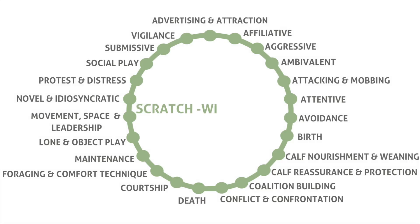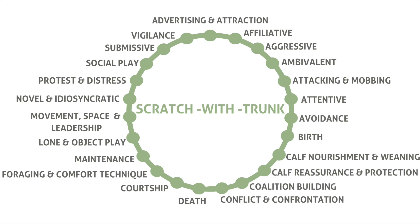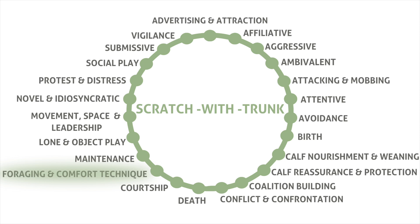So let's take a look at our context reel, which shows the 23 different ways Elephant Voices categorises elephant behaviours. When it comes to Scratch with Trunk, we find it mainly in one specific context: foraging and comfort technique.